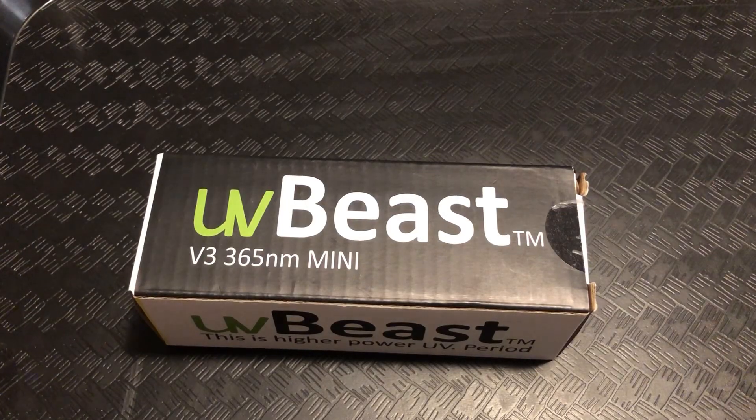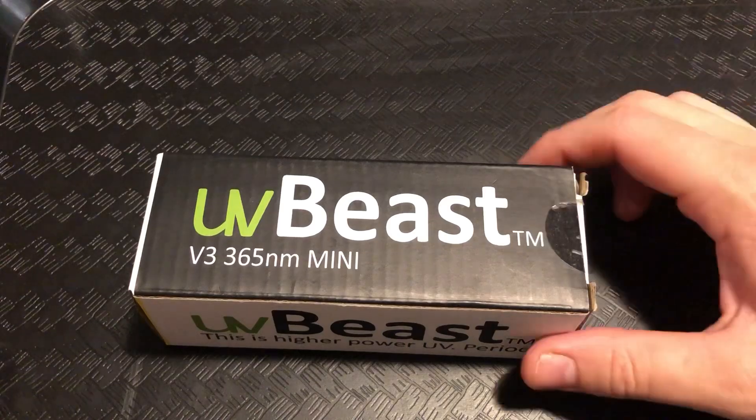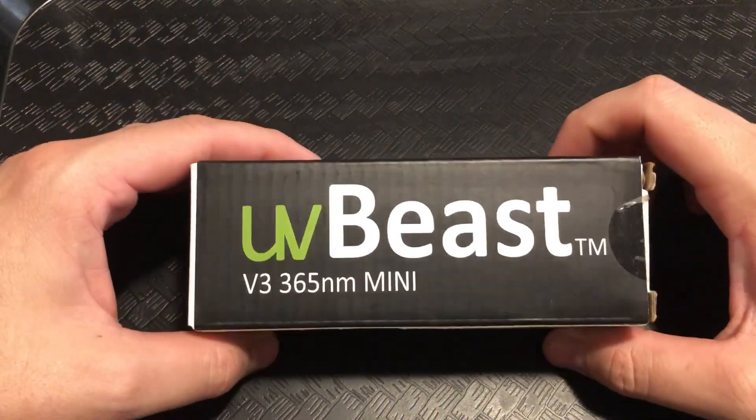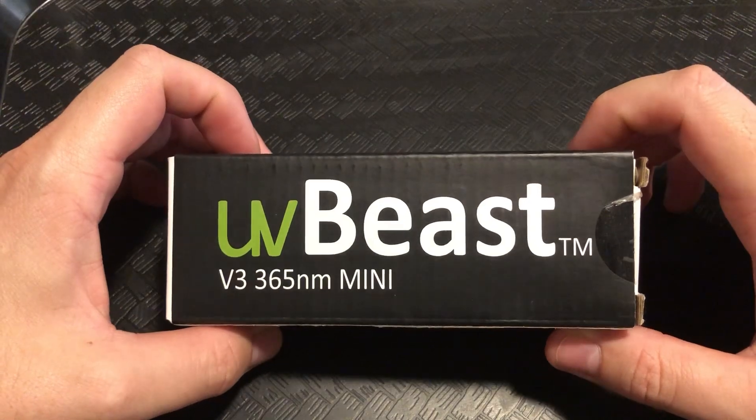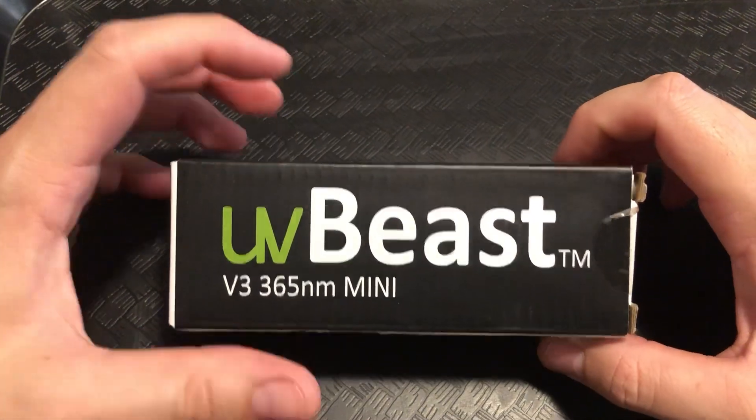Hey guys, welcome back. My name is Kurt with Rock Hounding Adventures. Today we are going to do the random comment selector to see who wins this UV Beast V3 365 nanometer mini.